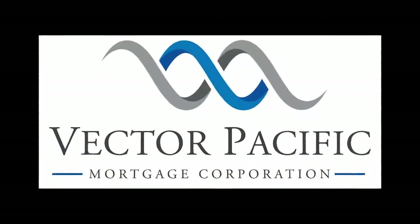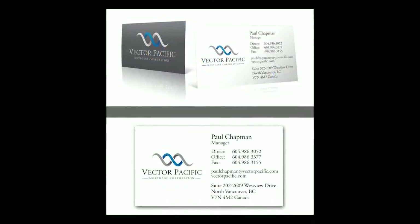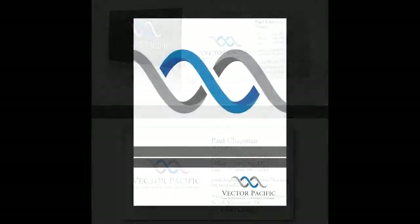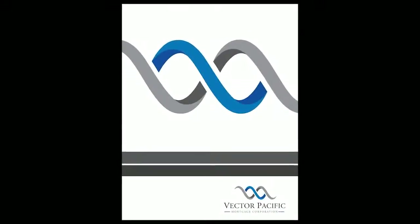We started with a logo. It took a few months to develop, going back and forth with the client to make sure they're happy. They were really, really happy with the new colors, the look, and the graphic element. Then it went into business cards, letterhead, and a report cover for their quarterly reports.